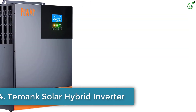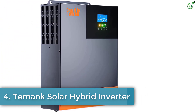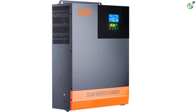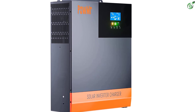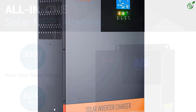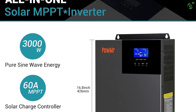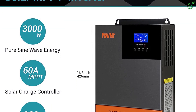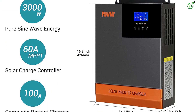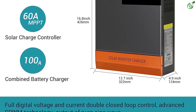Number 4: Temmink Solar Hybrid Inverter. Temmink is yet another powerful and reliable brand on our list of the best solar inverters. This is a high-capacity option with 3000 watts power capacity and a built-in 60-ampere MPPT charge controller.